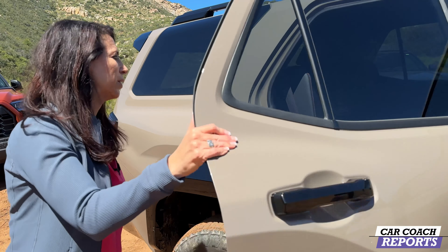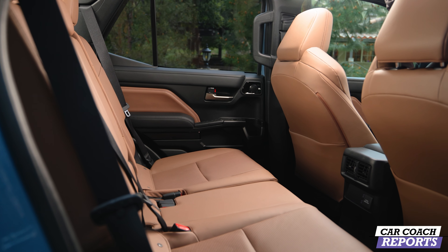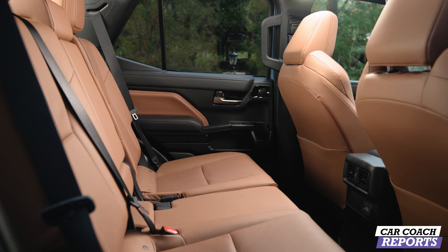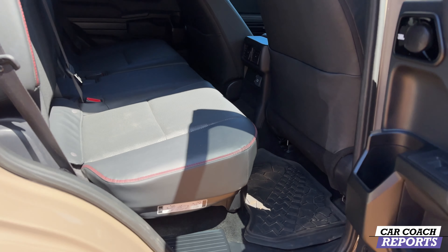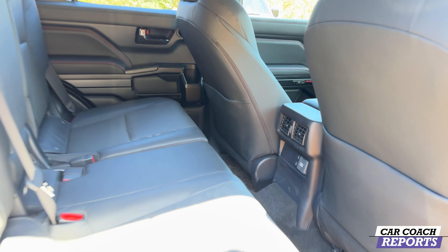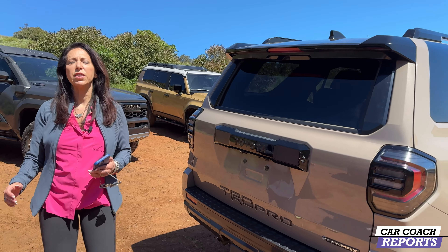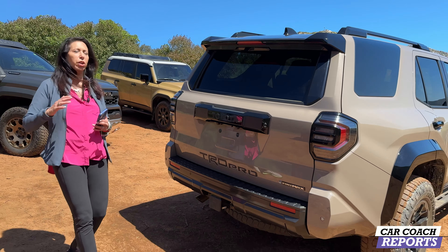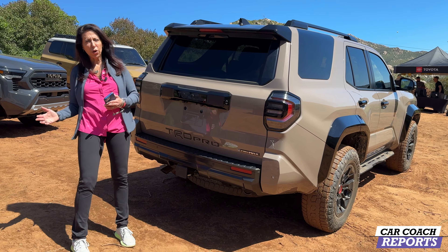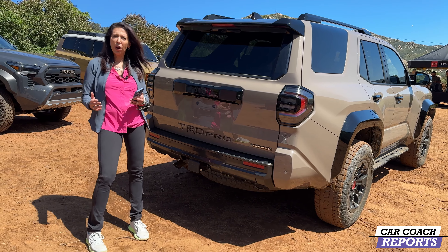Going into the second row, there's a lot of easy-to-clean materials, which is a big portion of what makes this practical. Charging ports are everywhere — that's what people want. JBL audio is standard across the full lineup. The seats fold up so you can bring extra cargo. Standard is Toyota Safety Sense 3.0, so you get all the safety features on the street, and you can shut them off in different drive modes when you're off-road.